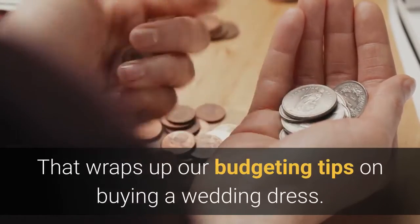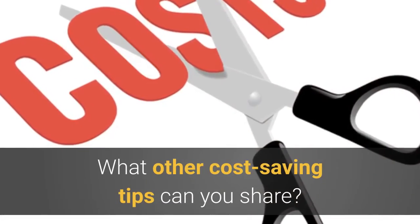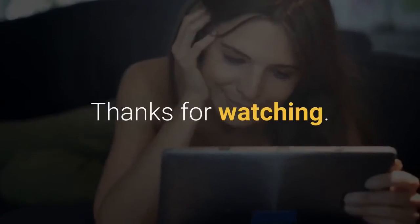That wraps up our budgeting tips on buying a wedding dress. What other cost-saving tips can you share? We'd love to hear your thoughts so please hit the comment box below. Thanks for watching.